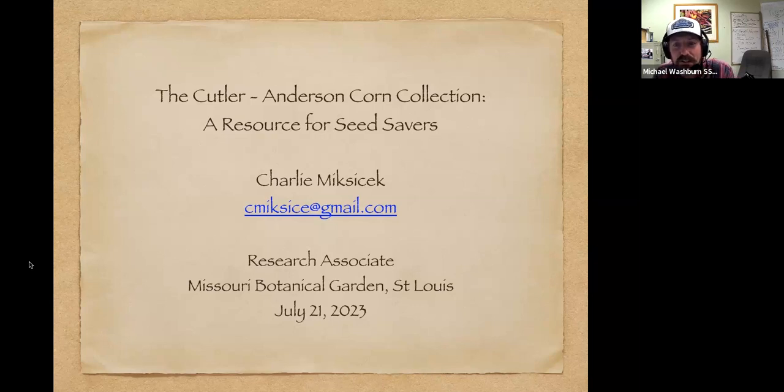Hello and welcome to the Cutler Anderson Corn Collection at Missouri Botanical Garden in St. Louis. I'm Michael Washburn, the Seed Savers Exchange Preservation Director, and I'll be your host for this session. I'd like to thank Lekuma Design for sponsoring this session. We're here today with Charlie Mixacek, a retired archaeobotanist, a former board member of Native Seeds Search, and a research associate at the Missouri Botanical Garden, as well as a lifelong gardener.